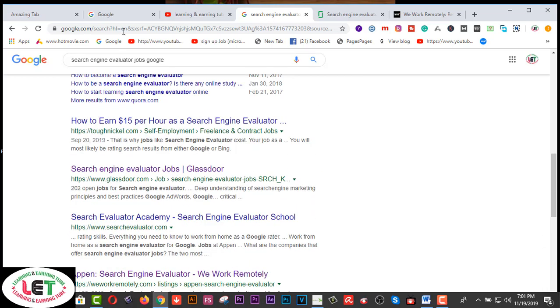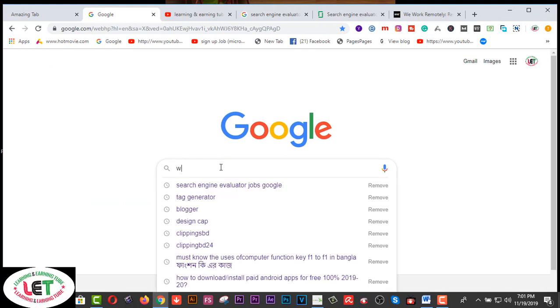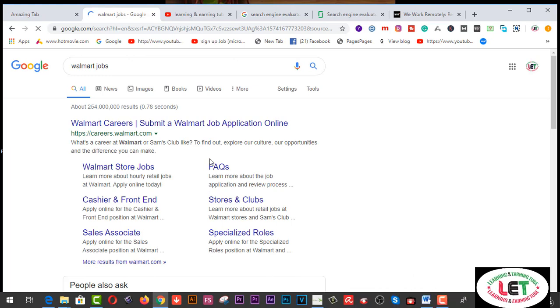First of all, if I search on Google about Walmart jobs, I can click on one of these topics. I'll share with all of you about this. If I click on careers.walmart.com, you can search for lots of jobs which are available for you.